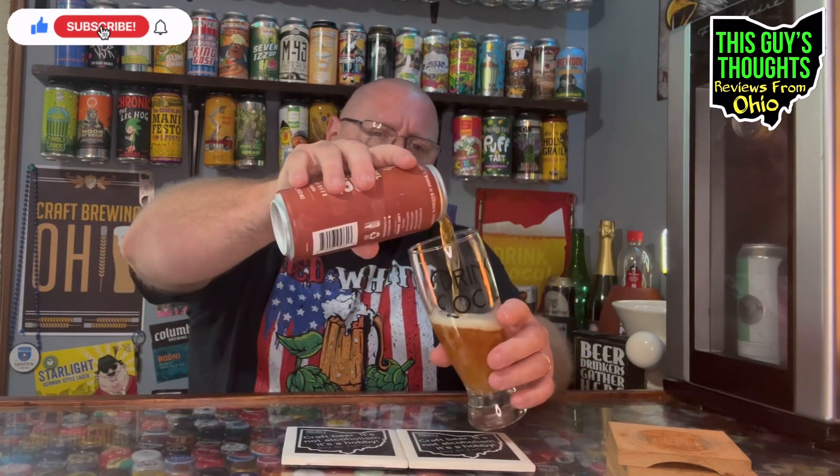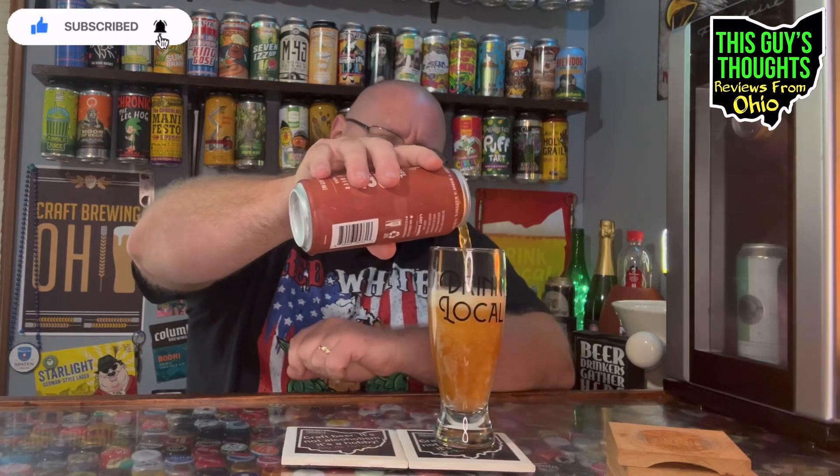We'll use the drink local Pilsner glass there. Even though it's not local to me, it was local to my sister. Okay, I thought we were going to get an explosion there. Hit that notification bell, become a subscriber if you're not already. Drop a comment down there — you ever heard of these guys? Let me know if you've had anything from them.